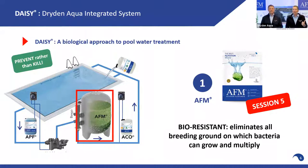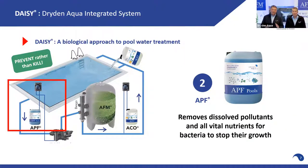Step number one of the DAISY system is filtration with AFM, AFM-NG mostly. AFM, as you know from last session, is 100% bioresistant, which means it eliminates all breeding ground on which bacteria can grow and multiply. That's the key. Step number two is with APF — we filter much finer and we take nutrients out of the water: organics, phosphates. We take all the food for bacteria and algae out.